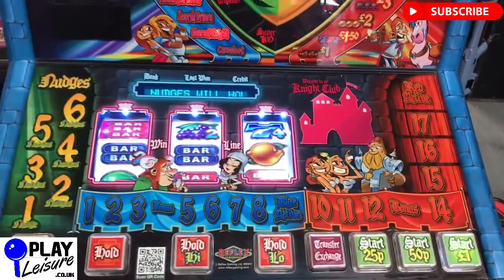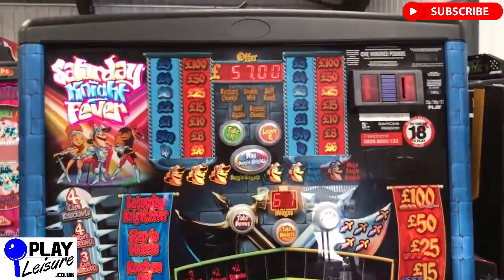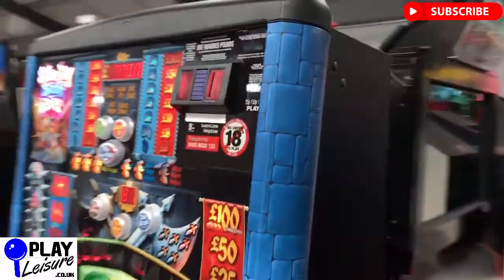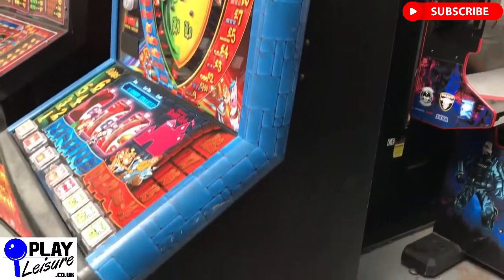The main play field looks good — nice and bright. And the other side of the cab looks good also.